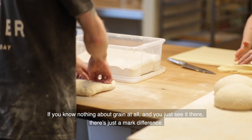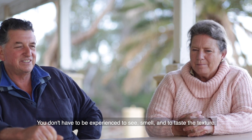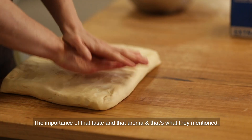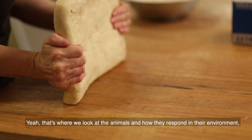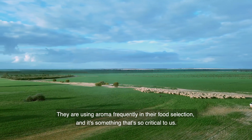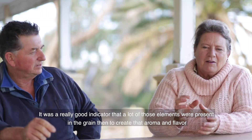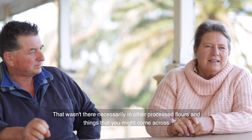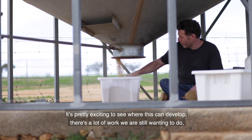If you know nothing about grain at all and you just see it there, it's just a marked difference. You don't have to be experienced to see — and the smell, and the taste, and the texture. I think that's a real key factor — something that we've forgotten — the importance of that taste and that aroma. When they're making the dough, just the aroma that comes off it. That's where we look at how animals respond in their environment — they're using aroma frequently in their food selection. It was a really good indicator that a lot of those elements were present in the grain to create that aroma and flavour, that wasn't there necessarily in other processed flours. It's pretty exciting to see where this can develop.